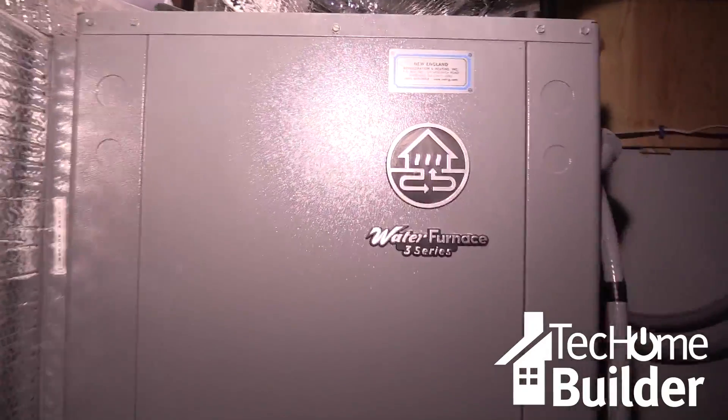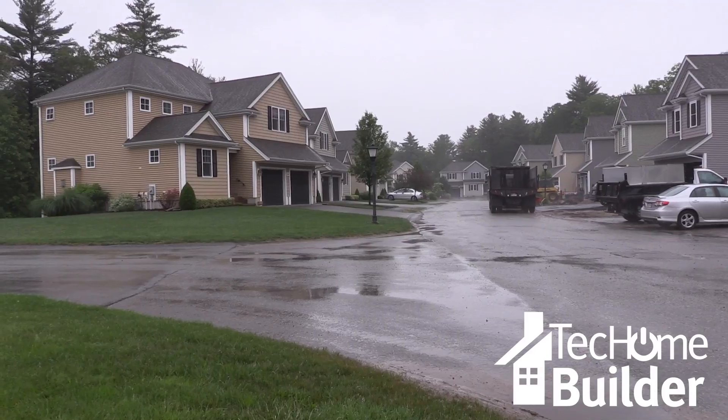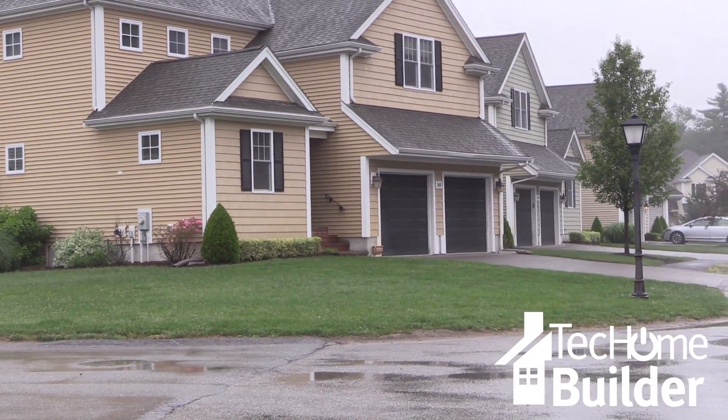Chris Nowak is a geothermal systems designer at Conoco Energy. He's currently installing WaterFurnace Series 3 units at this development in East Bridgewater, which is a suburb south of Boston.